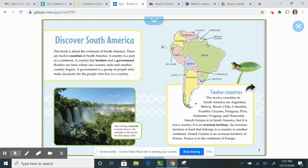Twelve countries. The 12 countries in South America are Argentina, Bolivia, Brazil, Chile, Colombia, Ecuador, Guiana, Paraguay, Peru, Suriname, Uruguay, and Venezuela. French Guiana is in South America, but it is not a country. It is an overseas territory.